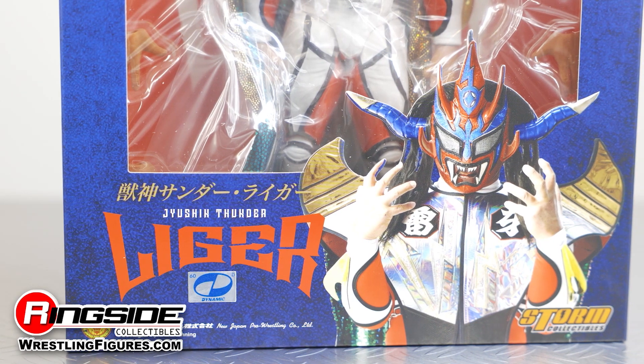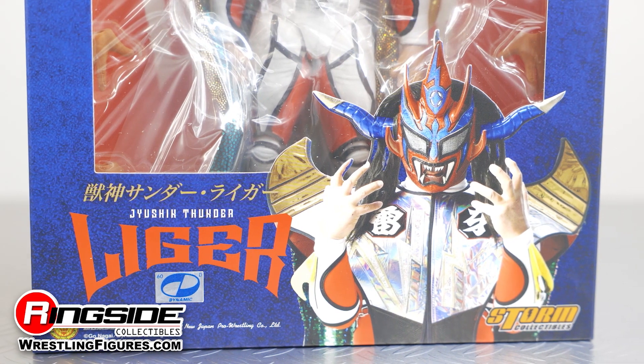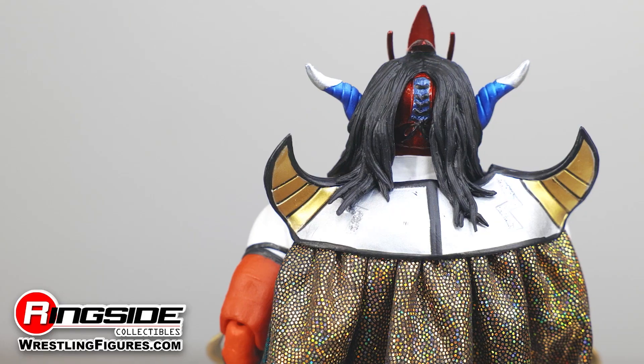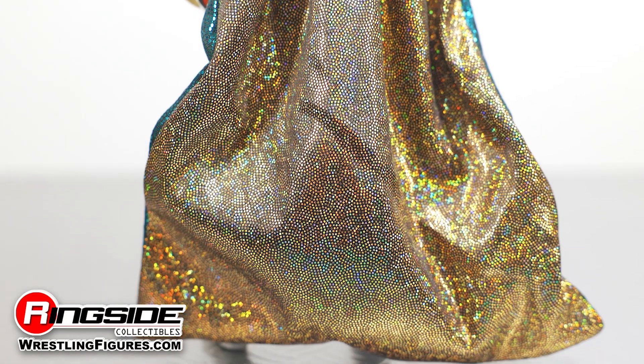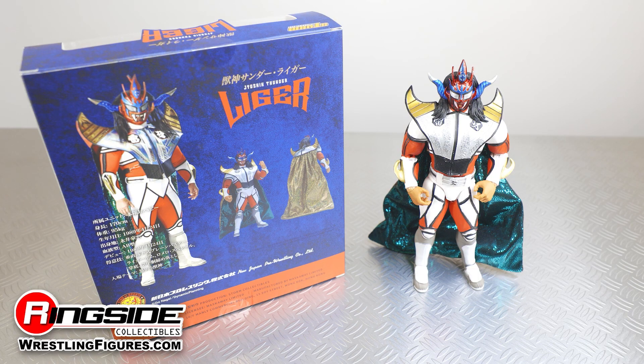The silver-chested Jushin Thunder Liger Collectible also comes with several accessories, including a sequined cape with wires lined into the fabric, allowing it to be posed along with the figure. Also included with this impressive figure are four sets of hands, allowing him to chop, punch, grab, muscle pose, and slap his opponents.